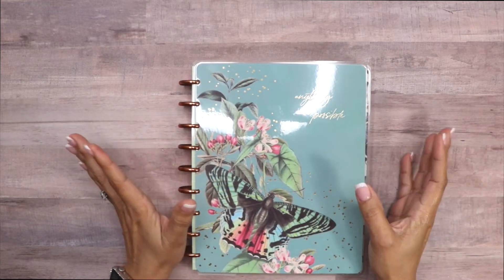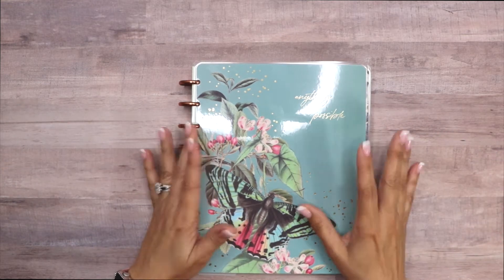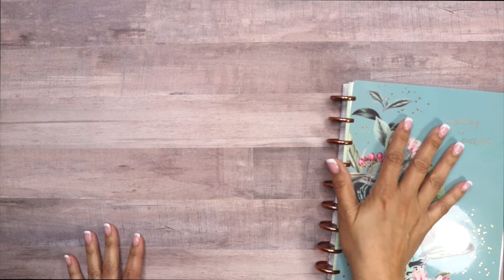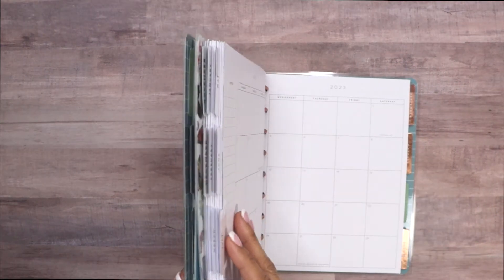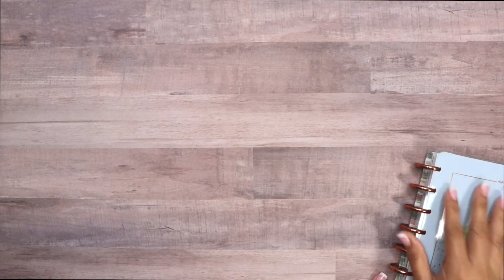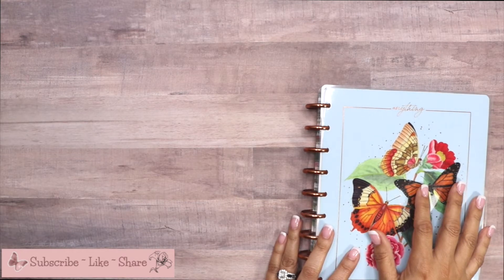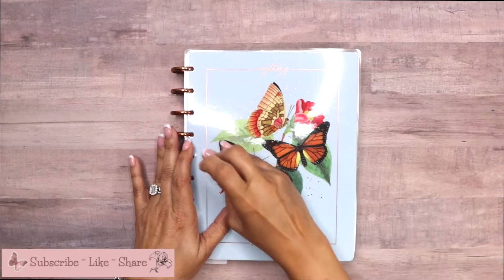That's what I'm using for my daily to-do's — whether it's work, personal, home, or meals, it doesn't matter. I'm currently using it vertically, but let's see how it works when I have to change it to horizontal, because that's actually what it's supposed to be. I decided to use it this way because it was an extra I bought — I love butterflies, so I said let me buy it, I'm sure I can use it for something.